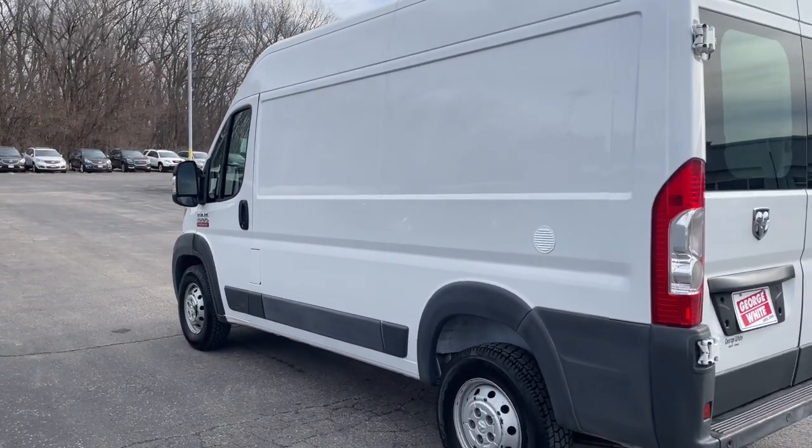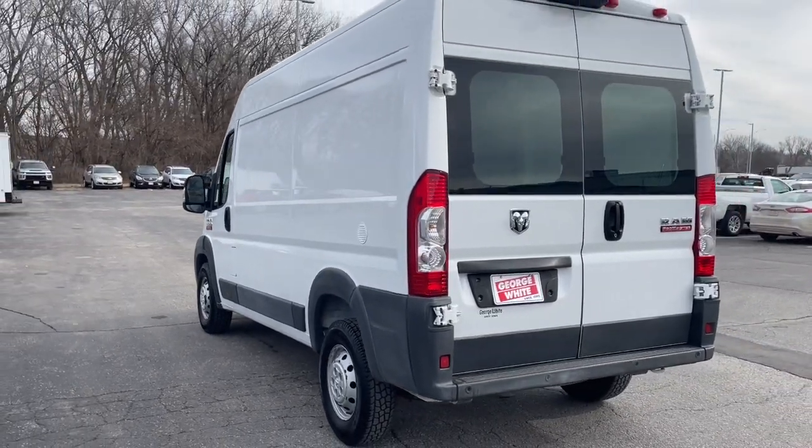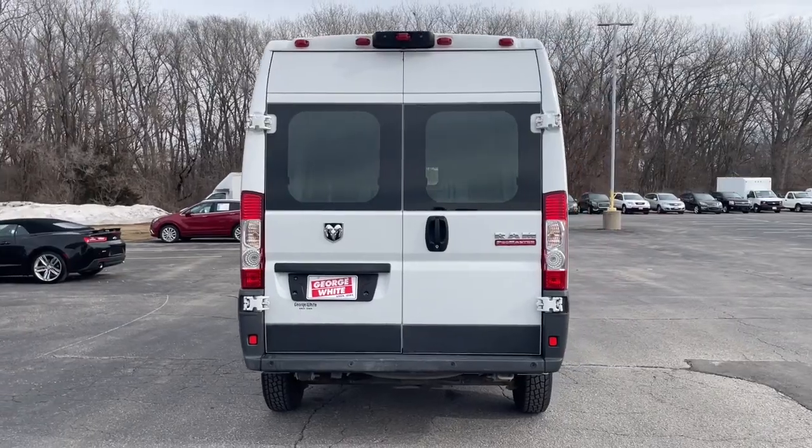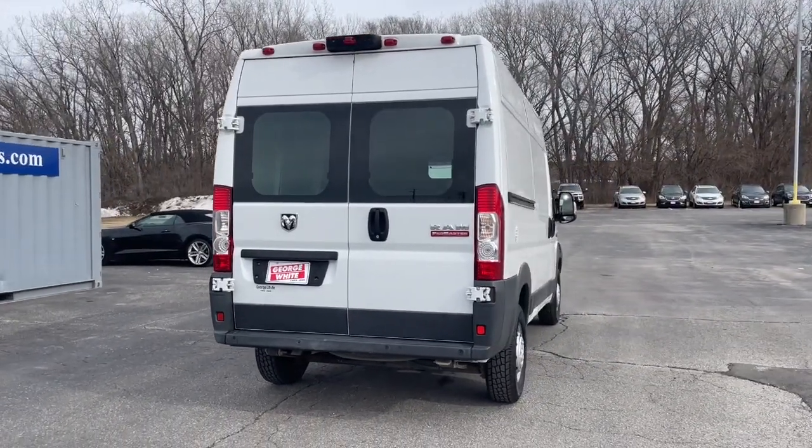Convenience meets comfort in this well-designed ProMaster 1500. See for yourself when you take it out for a test drive. Our professional staff looks forward to giving you excellent service.